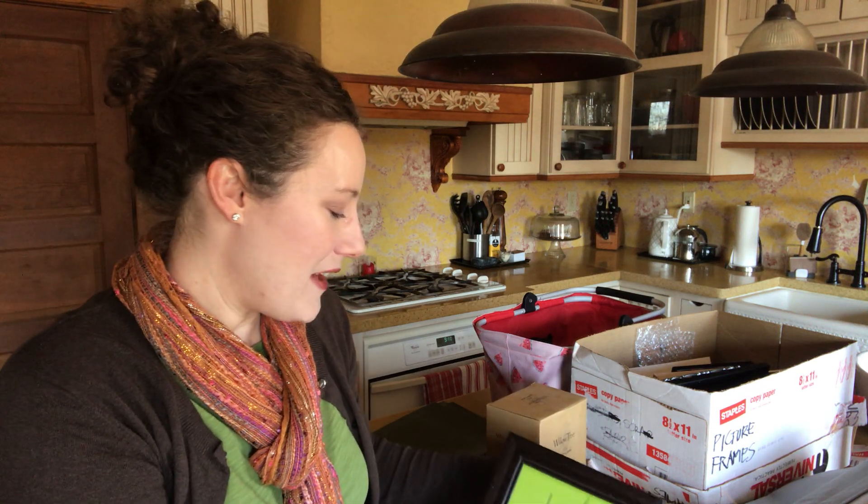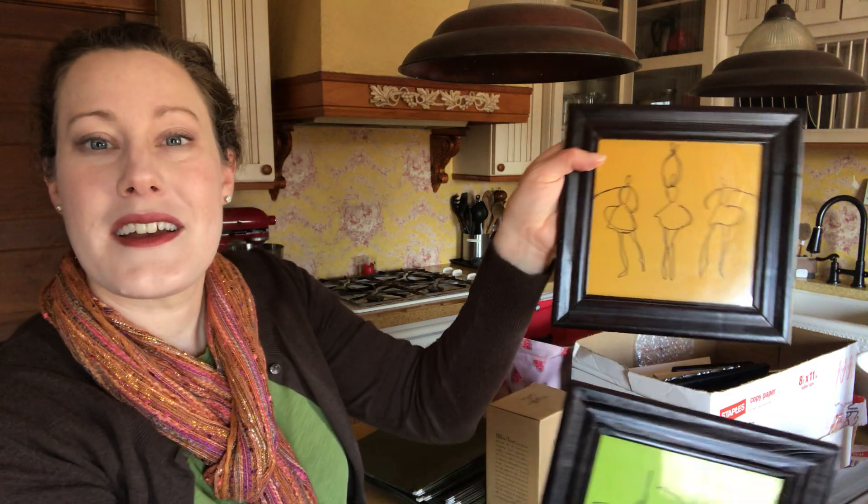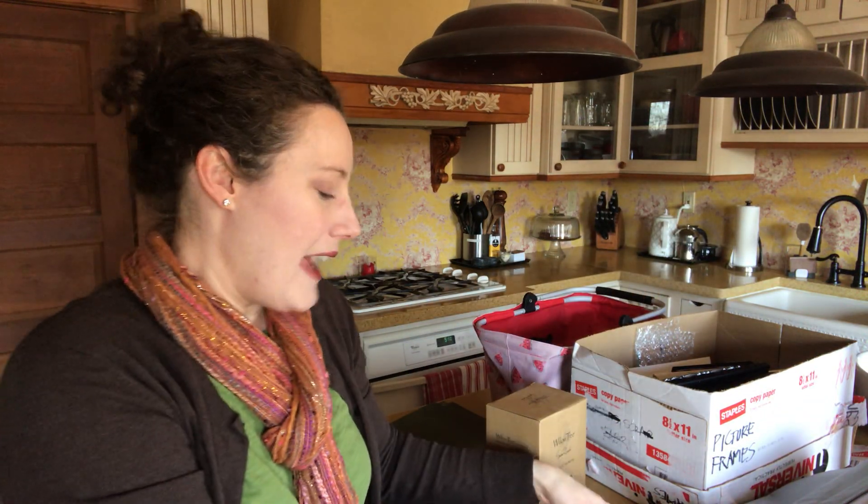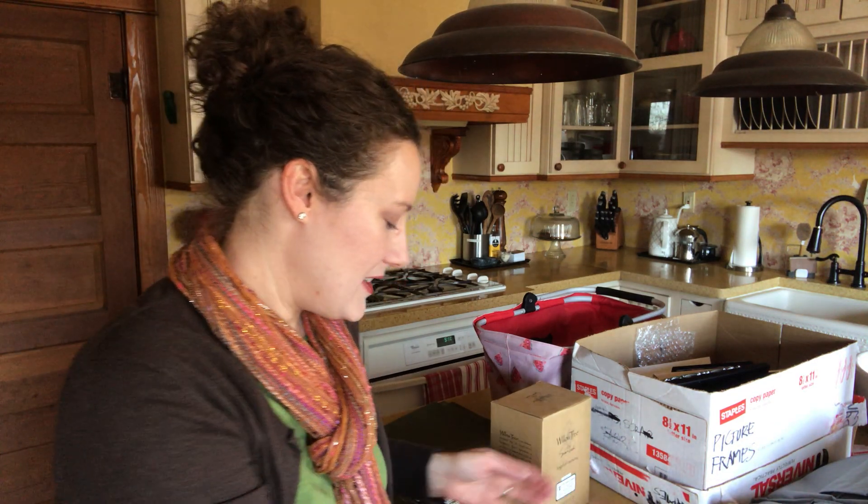I also found this little collection of four framed line prints from back when I was dancing quite a bit. I don't need them anymore, but I'm going to bring them to the clothes swap and see if anyone has a daughter who's into dance and might want them — that could be a fun addition to a room. If not, they're going to Goodwill.